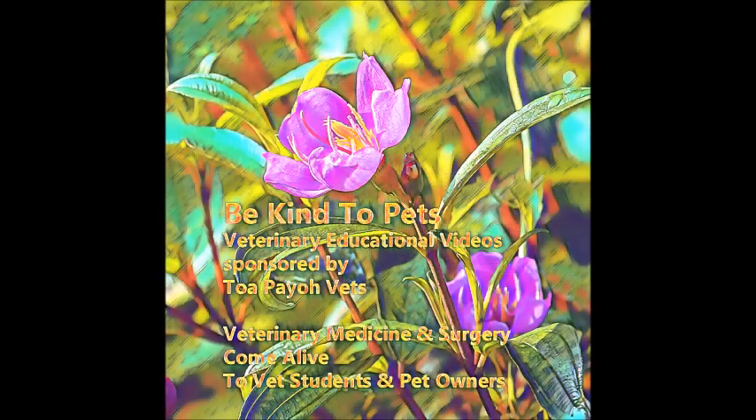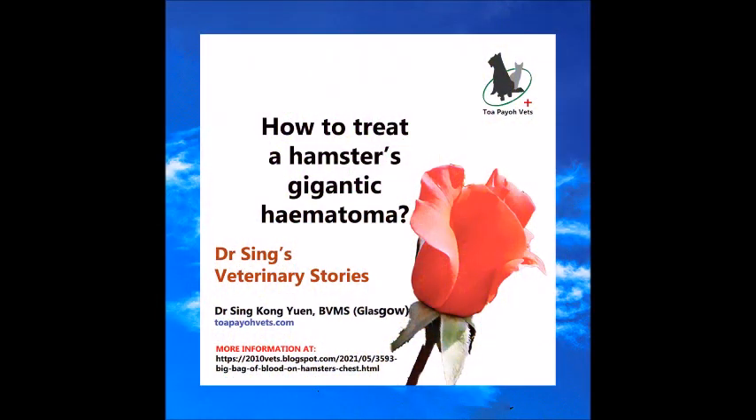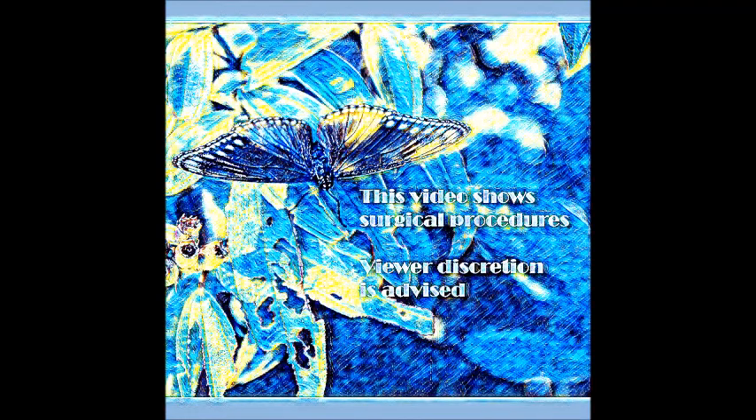This is a Be Kind to Pets veterinary educational video sponsored by the Toepio Vets. This video shows surgical procedures — viewer discretion is advised.